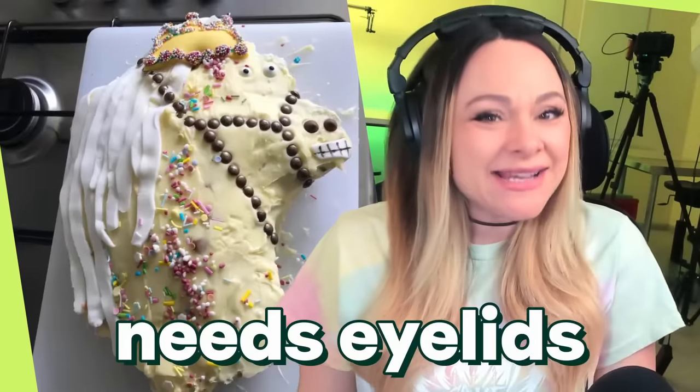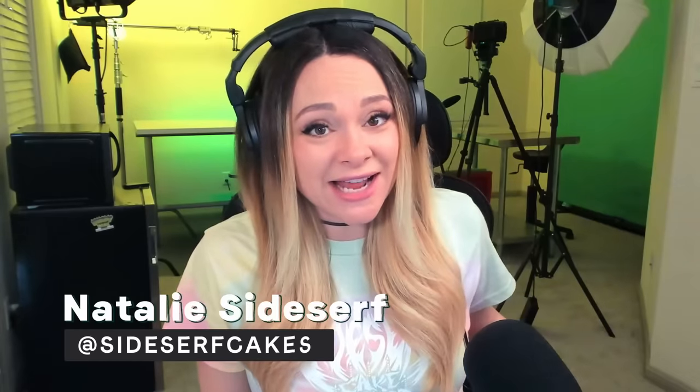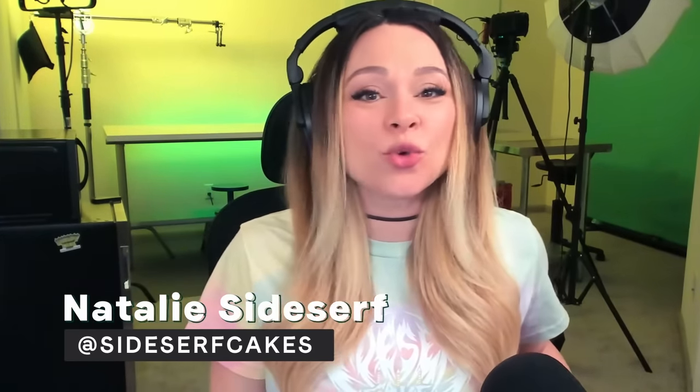Portraits are hard. Needs eyelids and lips. I think that one's cute. My name is Natalie Sidesurf. I am a cake artist and I am going to react to cake fails and some wins. Let's get going.